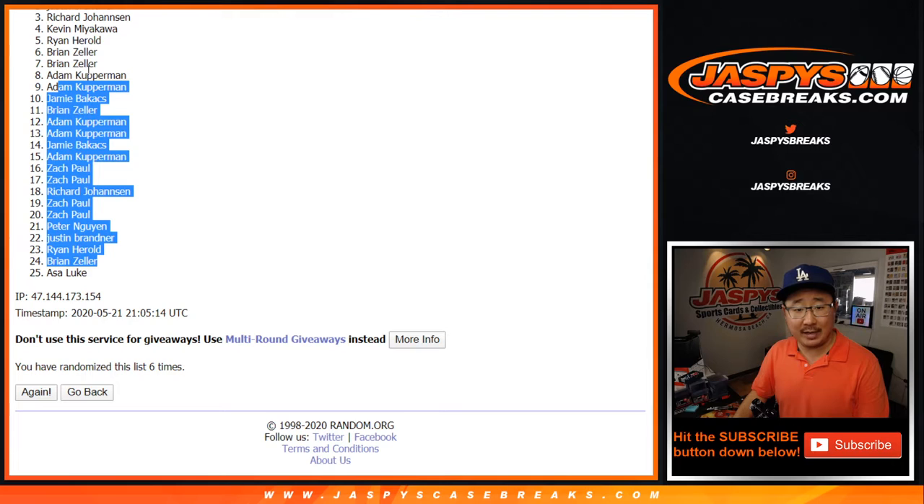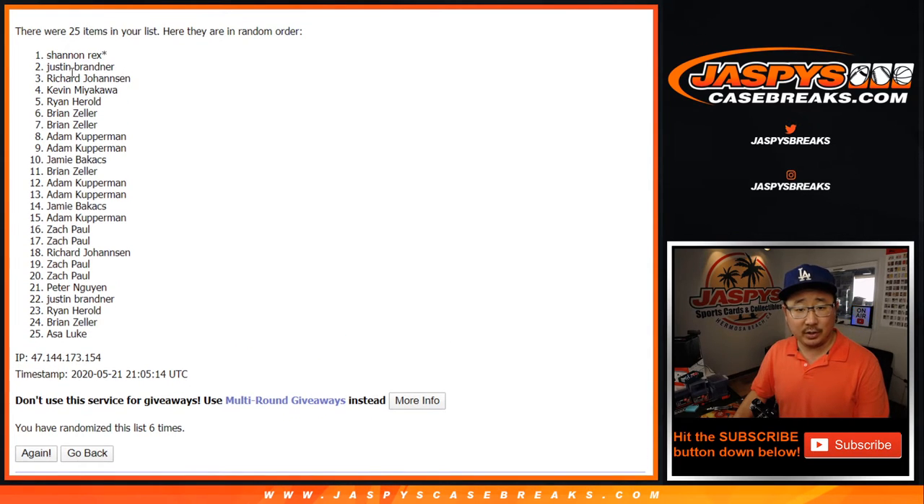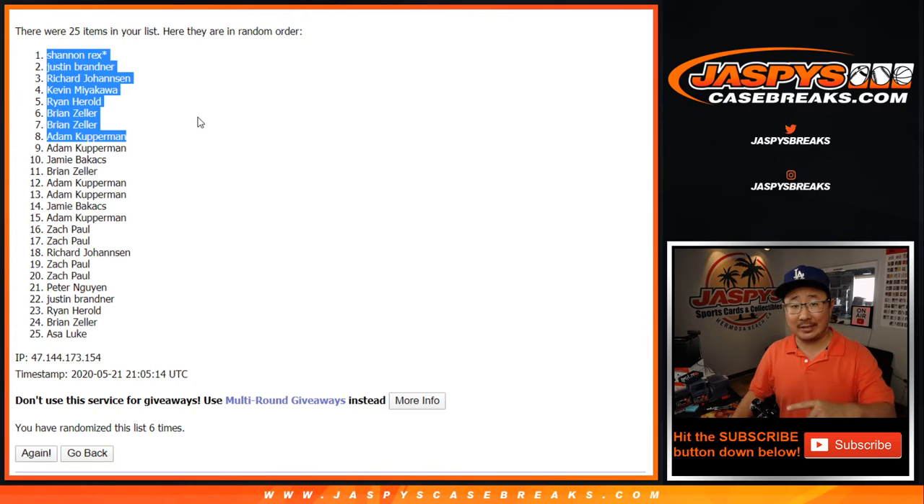The top 8: Adam, Brian, Brian, Ryan, Kevin, Richard, Justin, and Rex. Congrats to the top 8 — you are in the baseball mixer, which is going to happen a little bit later tonight. I'm Joe, I'll see you next time. Bye-bye.